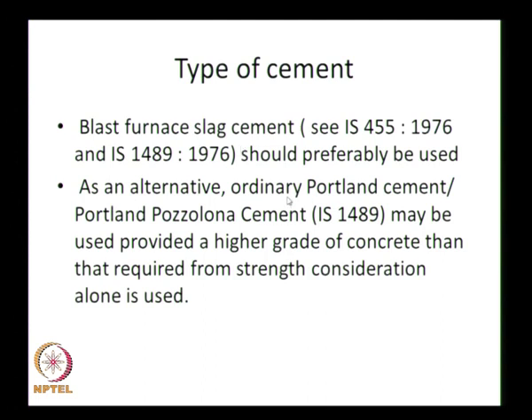If ordinary Portland cement is used, a higher grade than required from strength considerations alone must be provided, as specified in IS 4651. M30 grade is specified for strength calculations. If blast furnace slag cement is used, M30 is acceptable, but with ordinary Portland cement, M35 must be used — this is what is specified, though many people do not follow it.